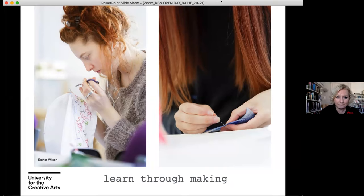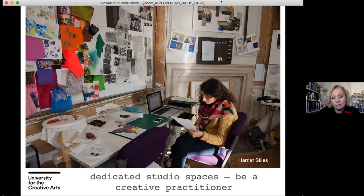We're hugely proud to offer you dedicated studio spaces, which really allows you to be a creative practitioner. There's no hot seating here — everybody has their own studio space, and as your project evolves it becomes a little creative space to develop your practice.